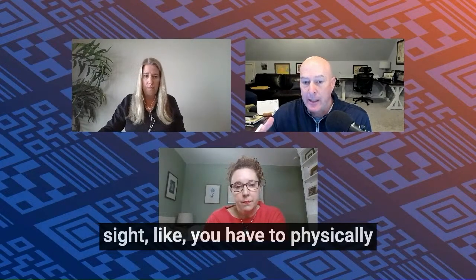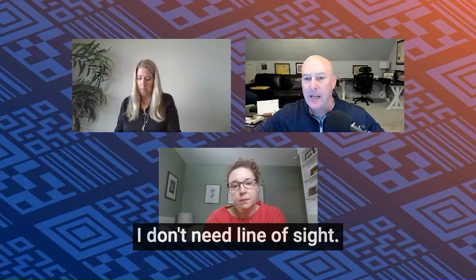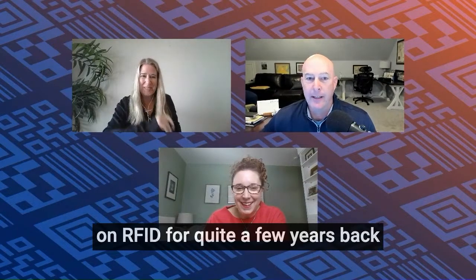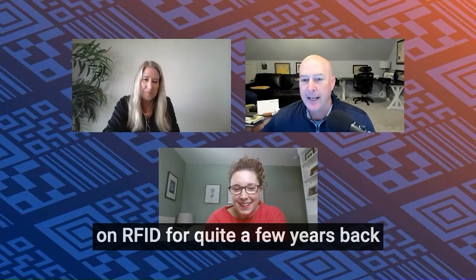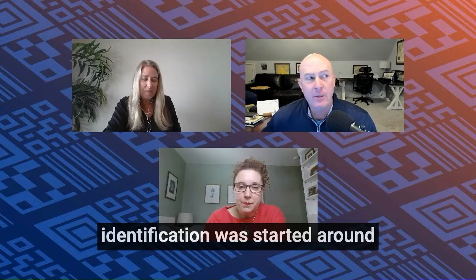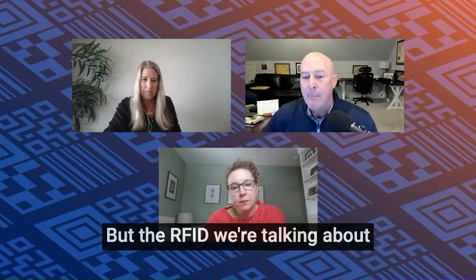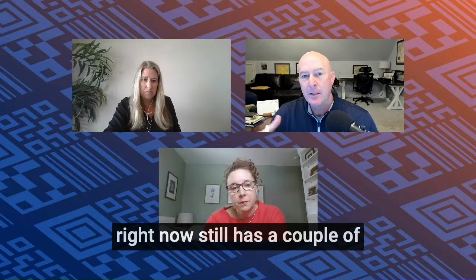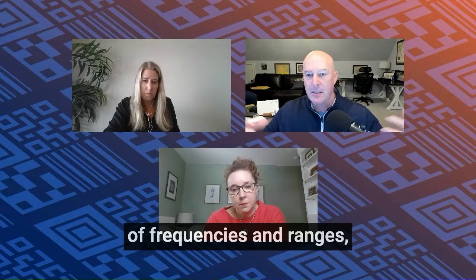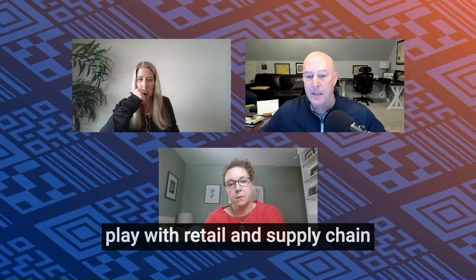With a barcode you need line of sight — you have to physically see it and scan it. With RFID it's like a magic wand; you don't need line of sight. Radio frequency identification actually started around World War II for identifying planes — knowing who was friend or foe. The RFID we're talking about today still has a couple of flavors: passive, active, different types of frequencies and ranges. So how do standards come into play in retail and supply chain?